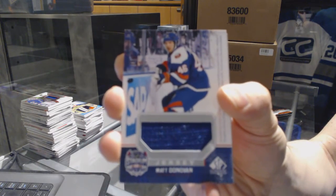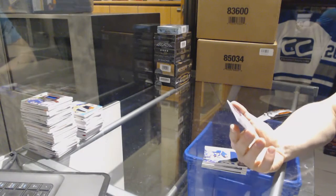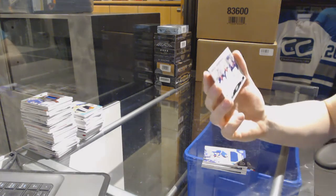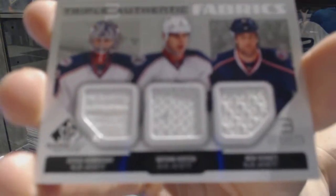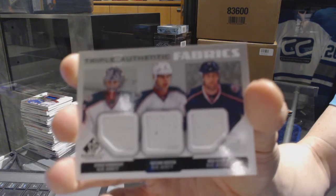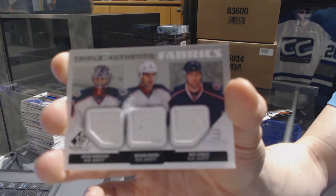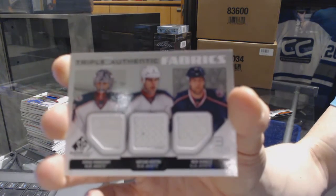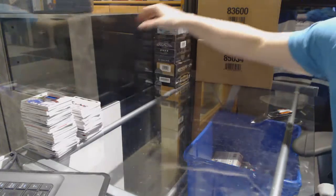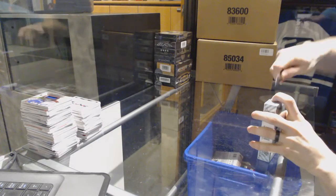We've got an authentic fabrics triple for the Columbus Blue Jackets — Sergey Bobrovsky, Nathan Horton, and Nick Schultz. Authentic fabrics triple for the Jackets. Now into the 16-17 SP Game Used.